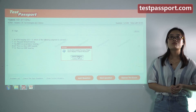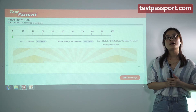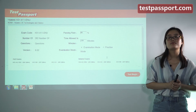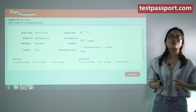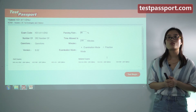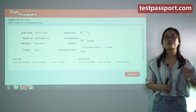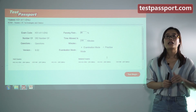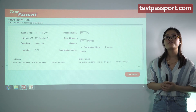Our testpassport.com will be your best teacher and best friend to help you study and prepare for this exam. Just go to our testpassport.com right now — we can guarantee you pass this exam on your first attempt. If you fail this exam, we will provide you a full refund.